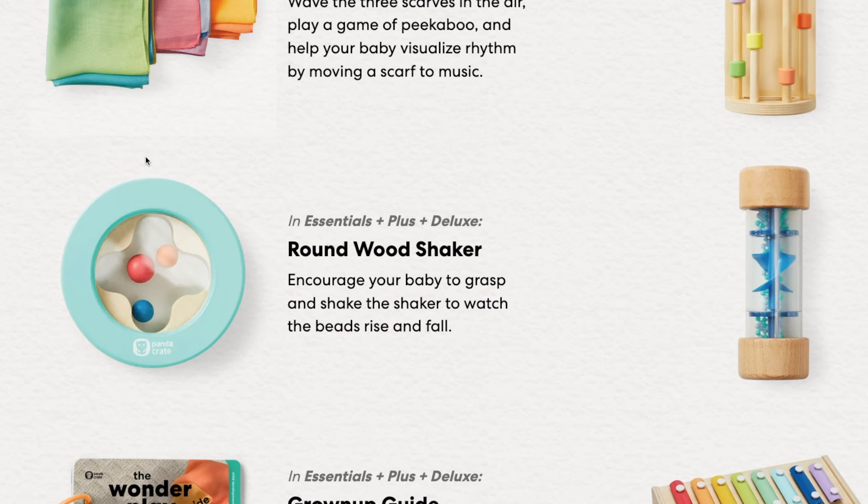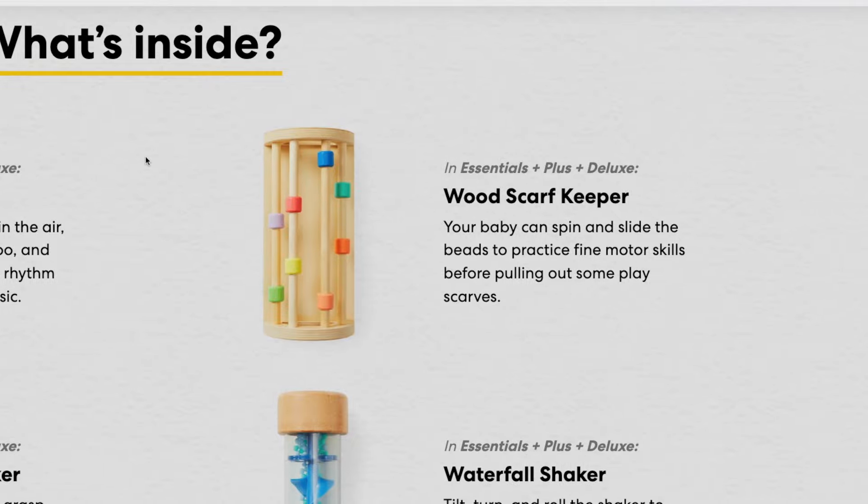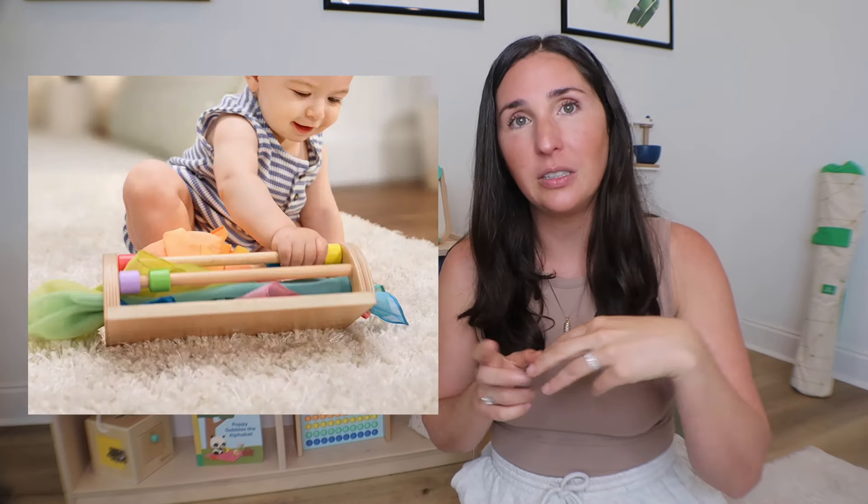There are also a couple of smaller items — a wooden shaker and a waterfall shaker — great for tossing in the diaper bag. What I think is really cool is the wooden scarf keeper, which is a fun twist on the Montessori magic tissue box. It has abacus-style beads, which are always a hit at this age, and then you can stuff the scarves inside and pull them out one by one. That wooden piece could also be repurposed later as a pretend bird feeder, or used in fort building. Let's Listen is my number one pick for newborns to one-year-olds as a whole.